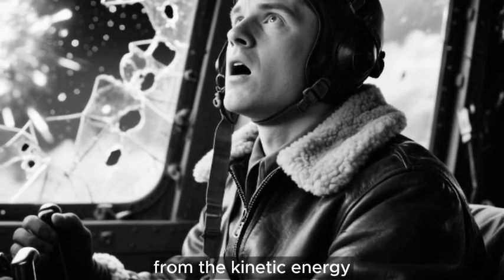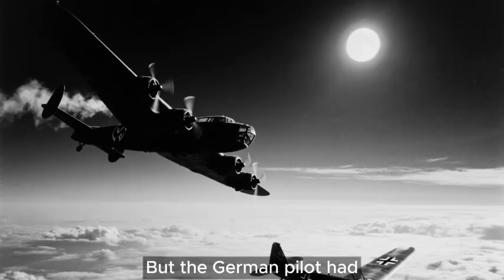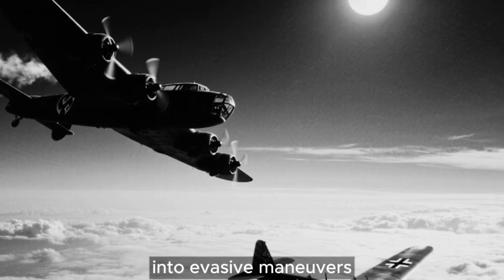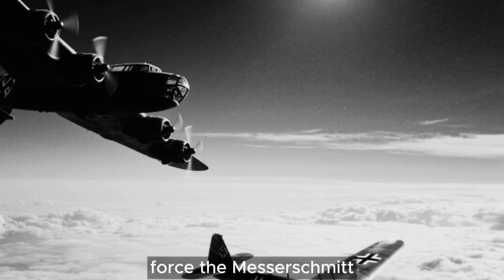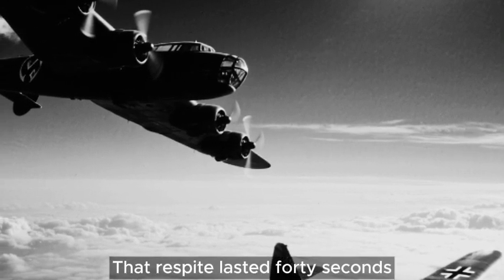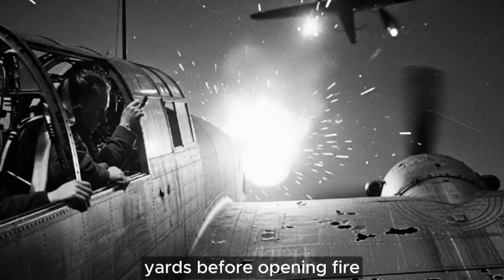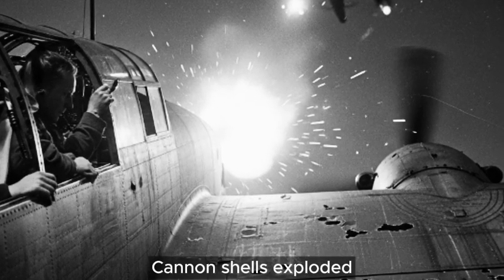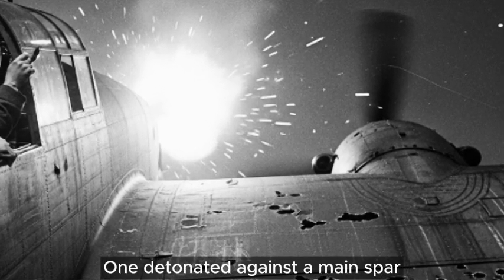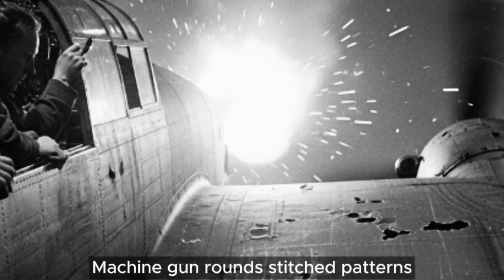Ward felt the aircraft shudder from the kinetic energy. The navigator looked up to see starlight streaming through holes that hadn't existed seconds earlier. But the German pilot had made a critical error — firing too early. Ward threw the Wellington into evasive maneuvers, hauling back on the controls and bleeding speed to force the Messerschmitt to overshoot. The German flashed past and had to break away. That respite lasted 40 seconds. Then came the second fighter from higher altitude. This pilot was more patient, closing to 300 yards before opening fire. Cannon shells exploded against the geodetic framework, sending fragments spinning through the interior. One detonated against a main spar, creating percussion that rang through the entire airframe. Machine gun rounds stitched patterns across both wings.